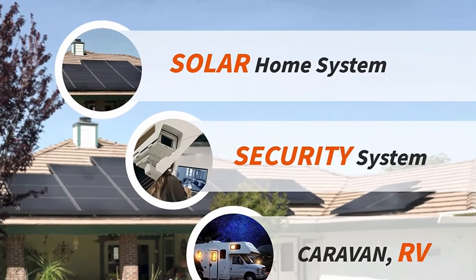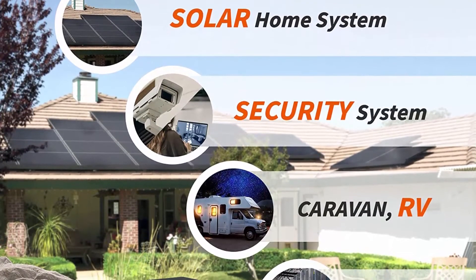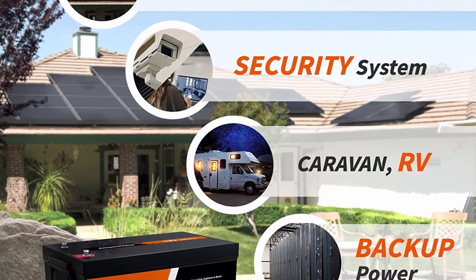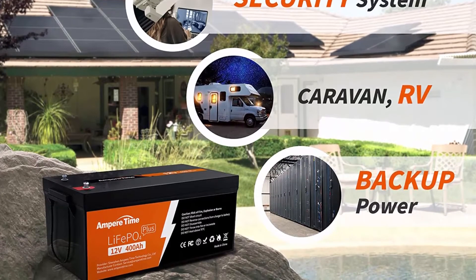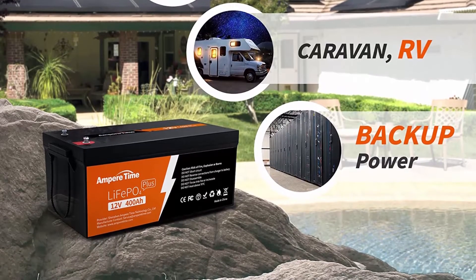It meets your higher power and longer battery run time at one time. Automotive Grade Lithium Battery — we adopt automotive-grade LiFePO4 cells with higher energy density, more stable performance and greater power, and insist on providing customers with an environmentally friendly green power solution.